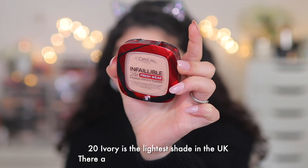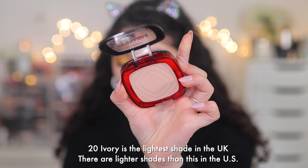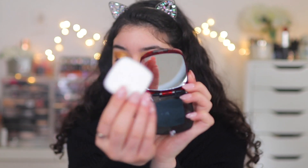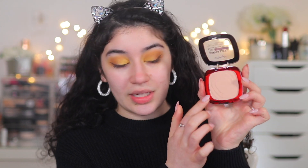The shade I have is 20 Ivory, their lightest shade, and it already looks very dark to me. It also comes with a sponge underneath and a mirror — how cute! Usually they don't come with mirrors, and this is a really nice mirror, plus a little latex sponge. I'm going to apply it three different ways: with a dense flat-top kabuki brush, a big fluffy brush, and then the sponge, to see how each performs.